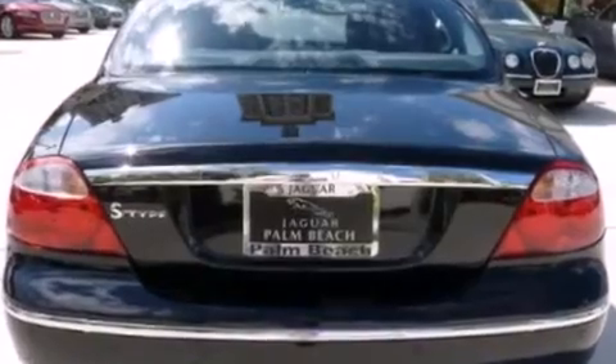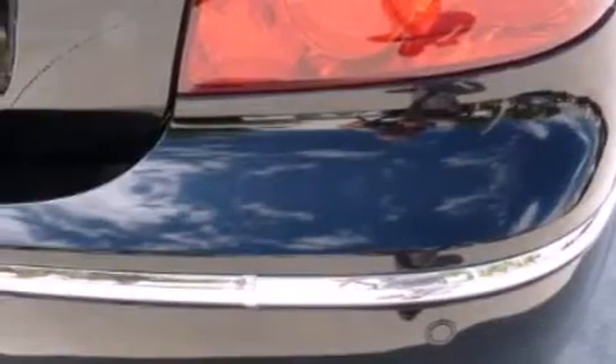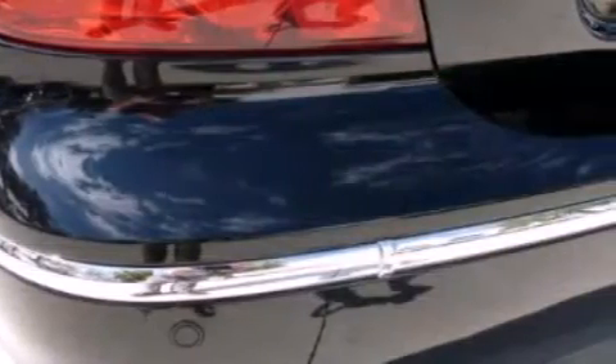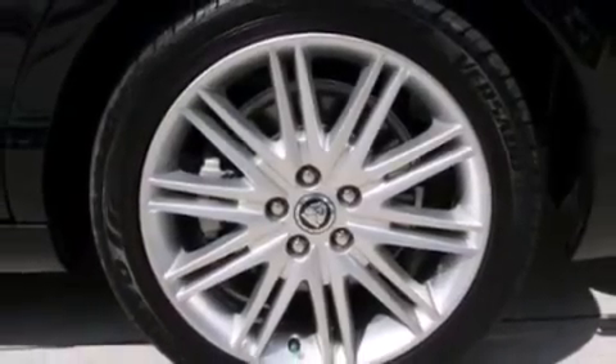Do not invest in an inferior vehicle with no extended warranty, substandard inspections, no factory software updates, existing vehicle damage, hidden expenses, uncertain vehicle history, or flawed title issues.